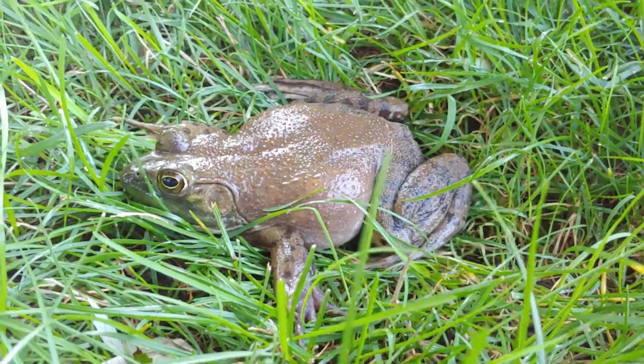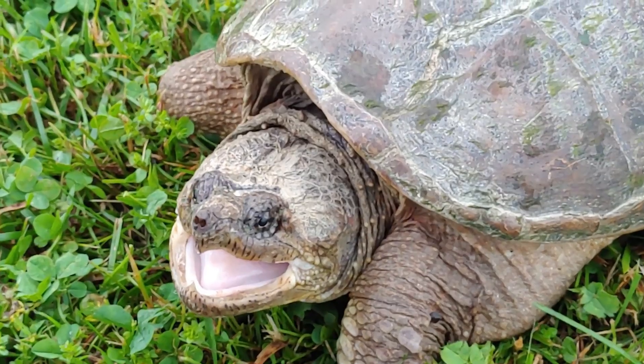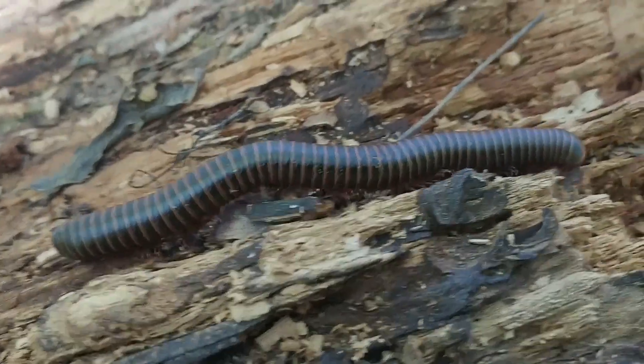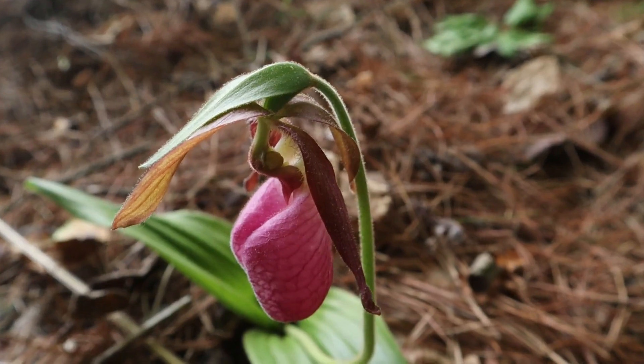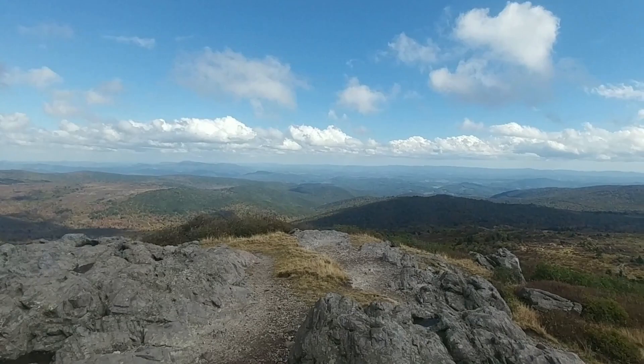Thanks again for watching this episode of Nature at Your Door with the coolest little eastern ringneck I've ever seen. If you like what I do, please subscribe to my channel, give me a like, and leave me a comment — I love hearing from my viewers. I cover all things nature, from frogs, toads, snakes, turtles, myriapods, insects, trees, wildflowers, and fungi. I cover all the things you might encounter just outside your door. Thanks again for watching this episode of Nature at Your Door.